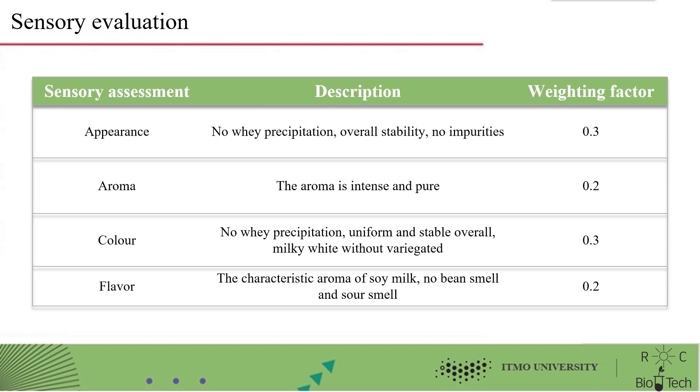The sensory evaluation of the product is conducted in four dimensions: appearance, aroma, color, and flavor. The appearance of soy milk should be free of whey, precipitation, stable, and free of impurities overall, with a weighting factor score of 0.3. The aroma should be intense and pure, scored 0.2 of weighting factor.